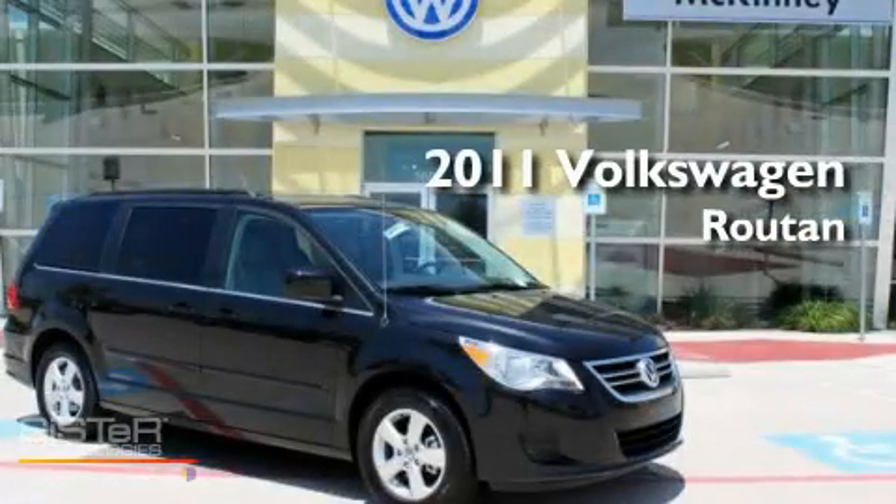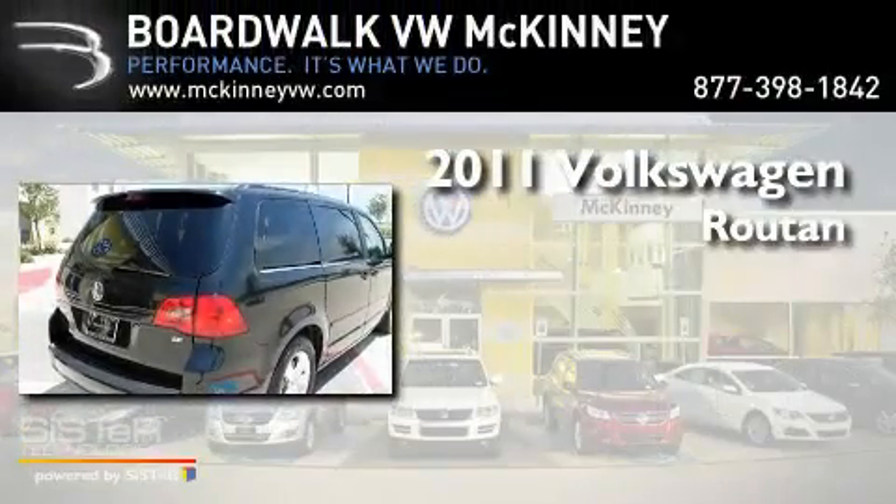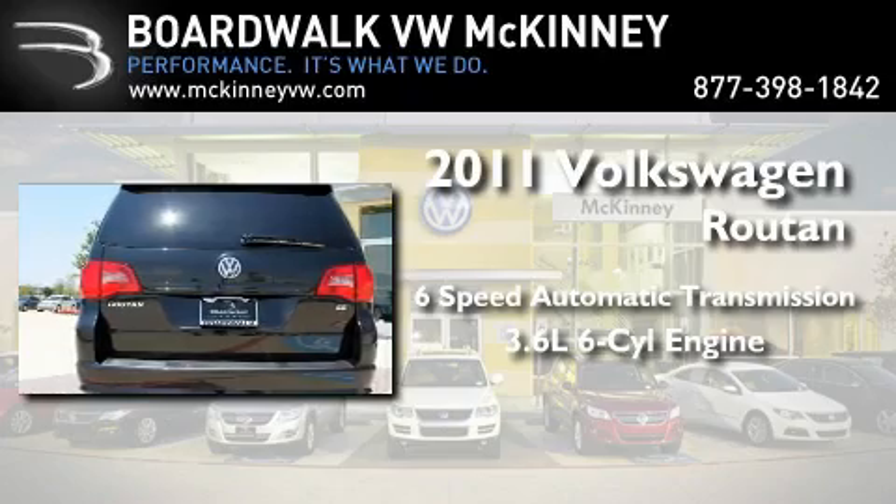This is a brand new 2011 Volkswagen Routan. This minivan has a 6-speed automatic transmission and a 3.6-liter V6.